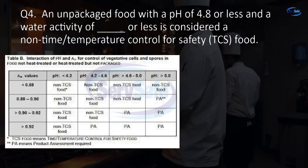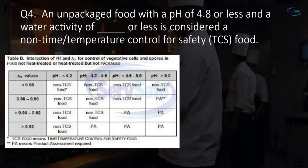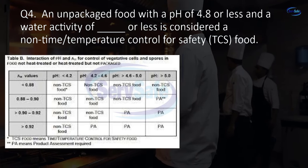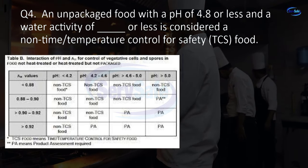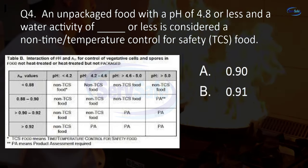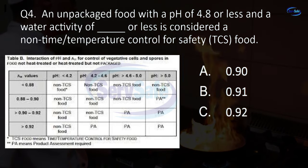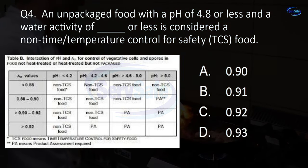Question 4. An unpackaged food with a pH of 4.8 or less and a water activity of blank or less is considered a non-time temperature control for safety (TCS) food. A. 0.90, 0.91, 0.92, or 0.93?